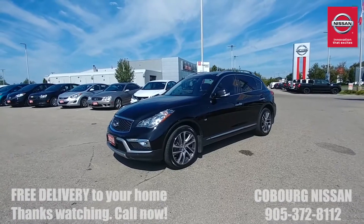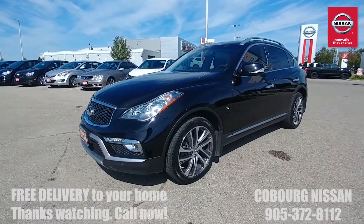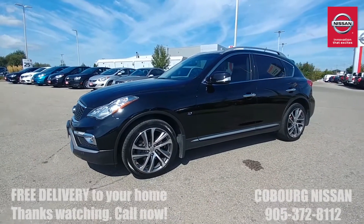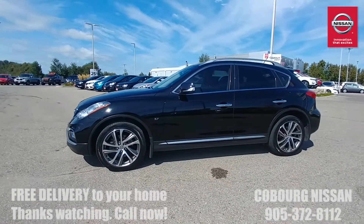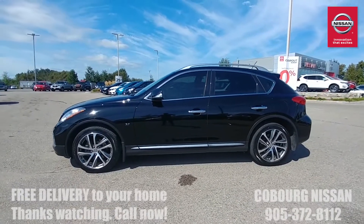Alright guys, let's dive right into this 2016 QX50 from Infiniti. This is a hot looking car. First and foremost it has a 3.7 liter V6 engine — great on fuel but tons of power — and behind all that you've got an all-wheel drive system that is going to absolutely conquer these Ontario roads in the wintertime.